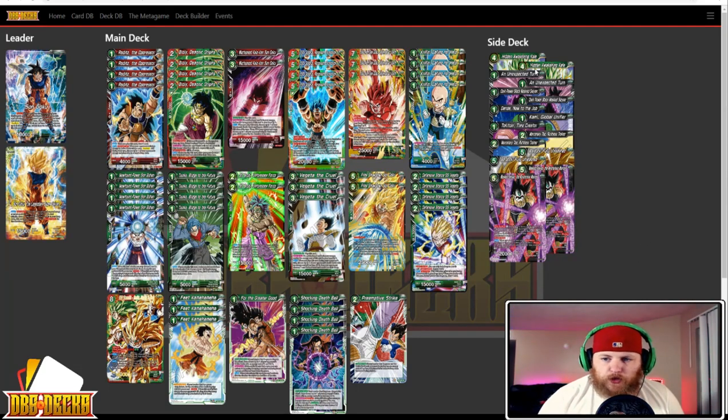The sideboard has two Hidden Awakening Kale, two Unexpected Turn, two Dark Power Black Masked Saiyan, two Dende New to the Job, one Toki Toki, two Mercenary Tao, two Bardock Fully Unleashed, and two Masked Saiyan the Mysterious Warrior.